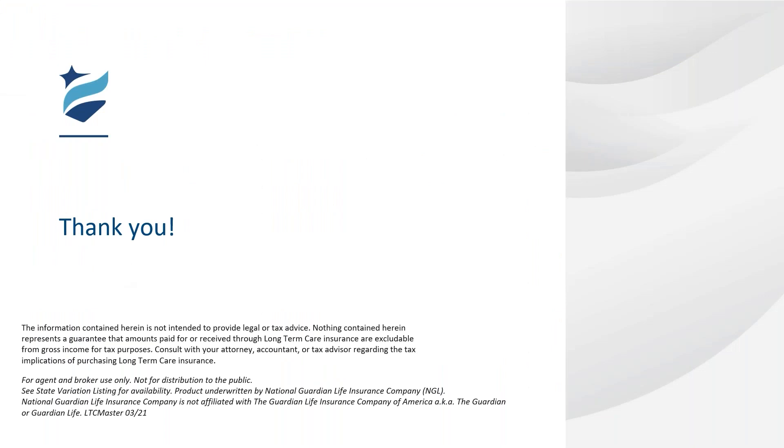We do have some questions — the calculator got people really excited. A lot of people came in saying please demonstrate it, so thank you for showing that. We like using both our full illustrations and the quick calculator. So the first question that came in was: how long does the policy have to be in force until the shared benefit goes into effect?